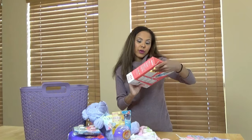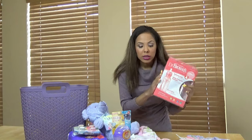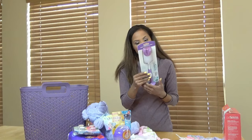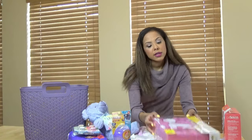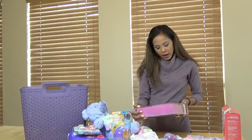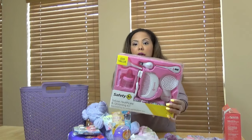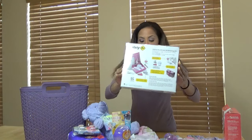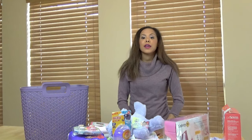I got the Dr. Brown's Natural Flow 3-Pack — I hear these are really good, so I got these from Burlington. I also got a purple Dr. Brown's Natural Flow bottle brush. And then this is the Loves Healthcare and Grooming Kit, which has both your healthcare stuff and grooming — that would come in handy. I'm going to put it all together and show you what it looks like when it's all done.